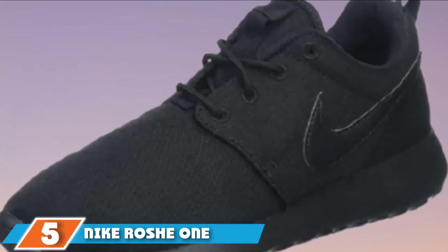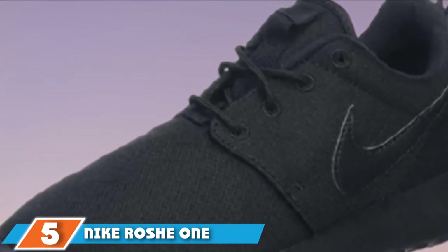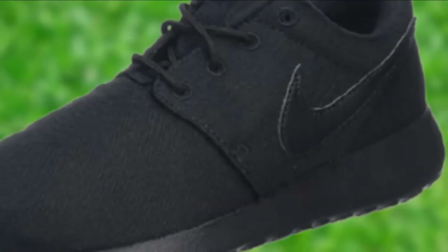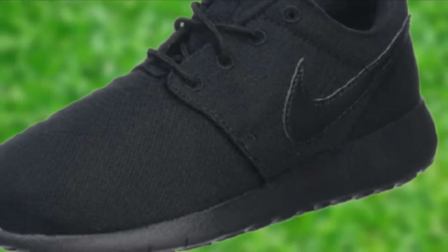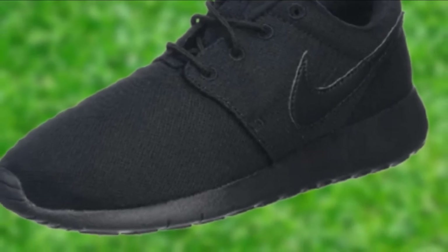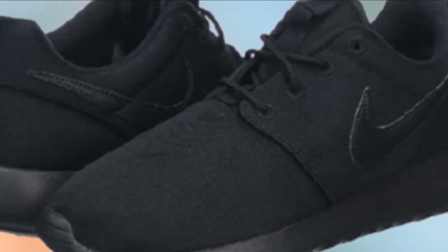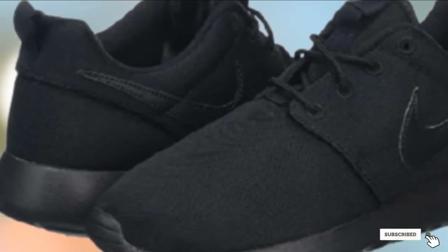The number 5 position is held by the Nike Roche One Running Shoe, which is flexible, lightweight, and perfect for everyday wear. Parents love its mesh upper, which offers superior ventilation, leaving little feet cool and dry. Most parents feel the shoe runs small, so you may want to size up when purchasing for your child. This is a wonderful shoe for narrow feet; however, if your child has wide or thick feet, you may want to consider another option.